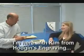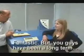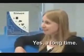I'm here with Kim from Hodgins and Graves, and you guys are out east, and this is your first training class? Yes. But you guys have been long-time users of polyester plates, haven't you? Yes, long time.